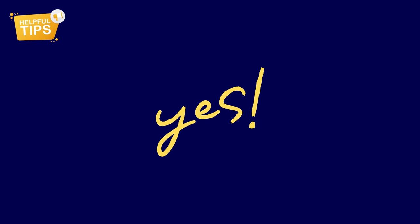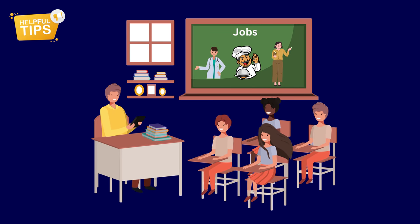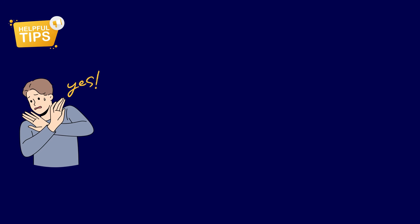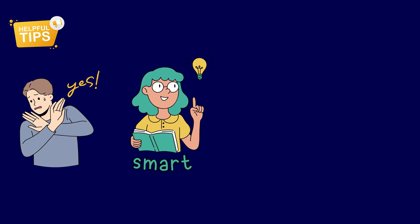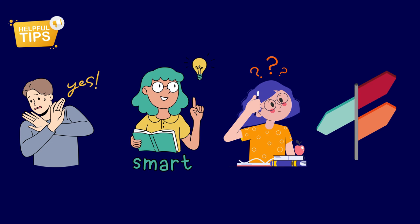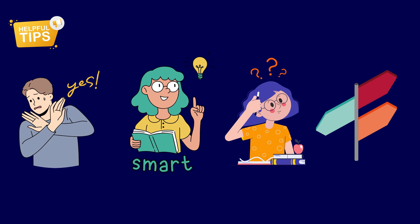But watch out for the yes trap. Sometimes when we're teaching, we ask a question like, do you understand? And guess what happens? Almost everyone says yes, even if they're not entirely sure. It's like a friendly chorus of agreement that might not really reflect what's going on in their heads. That's where CCQs come to the rescue. CCQs are designed to prevent this yes trap. They're special questions that are sneakily smart. Instead of asking a general question, they make your students think a bit more, gently guiding students to show whether they truly grasp the concept or not.